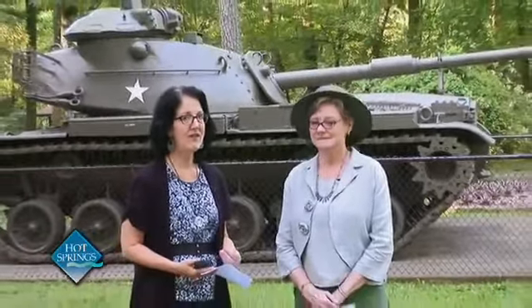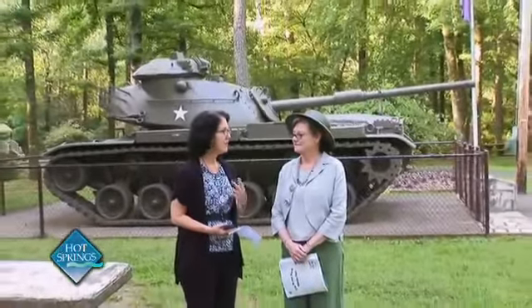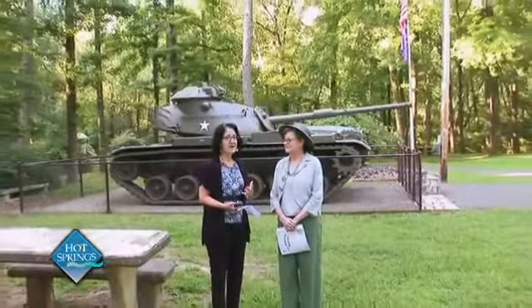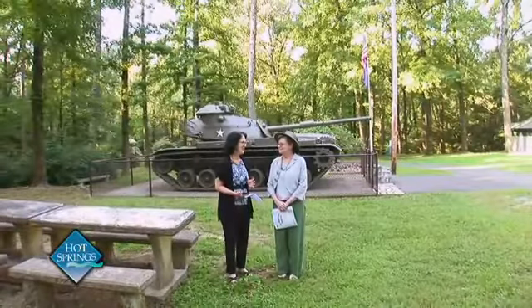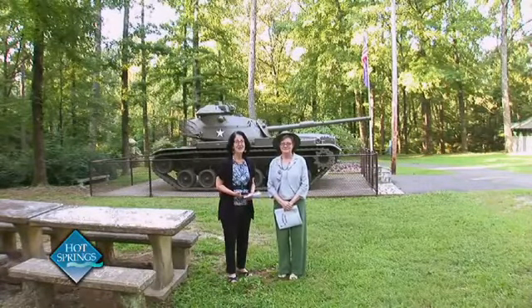Thank you so much, Jean. This is going to be an exciting project to see unfold. And if you haven't visited DeSoto Park at all, come out and see how it is now. The potential — the sheer beauty of these mature trees — it's just a beautiful place as is. We can look forward to all the improvements in the future. Thank you, Jean, for joining us today. And next week, we'll bring you more City News.